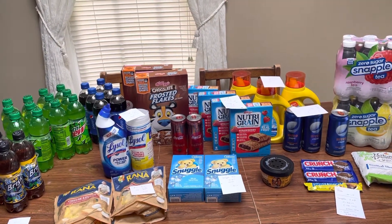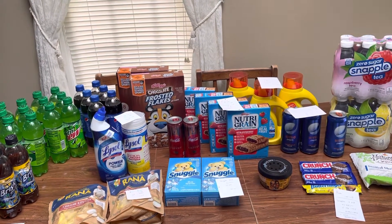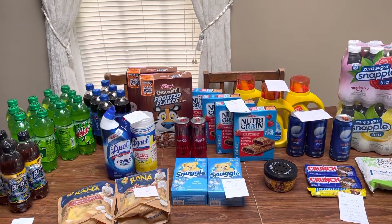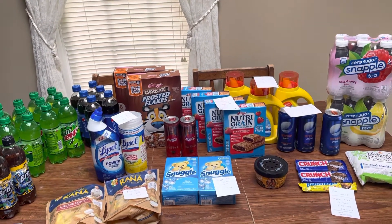I do shop at Giant. A lot of times Stop and Shop and Martins have the same deals, but not always. So make sure you check your own ads and prices in store. I do know Stop and Shop's reward system is a little different than ours as well.